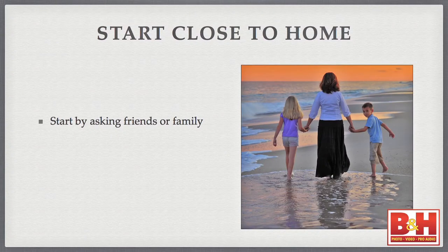How do you find models? First, start close to home — friends and family. My wife and kids are who I shoot constantly, though it usually degenerates into a shouting match because they don't understand what 'tilt your head to the side' means. Start with friends and family. The problem is that most likely your friends and family are not real comfortable in front of the camera, which is actually good practice for when you start working with inexperienced models.